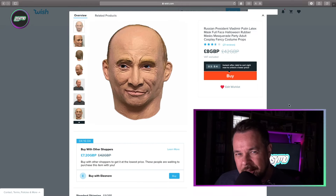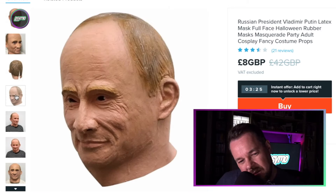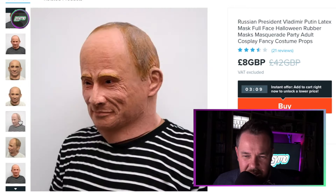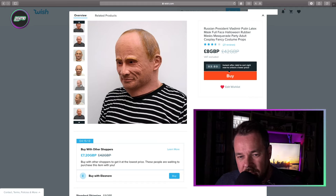Are you attending a party soon? Do you want to be a Russian president? Then how about this — a Russian President Vladimir Putin latex mask, full face Halloween rubber mask, masquerade party, adult cosplay, fancy costume props. I mean, that kind of looks like Putin... actually that really doesn't look like Putin. That just looks like a creepy next door neighbour. By the looks of it, it's rather large too. This doesn't look like Vladimir Putin — that looks more like a Noel. Or a Steve. Or a Dave. Apologies if any of you watching are Noel, Steve, or Dave. Eight pangs though — it's like a Russian president.